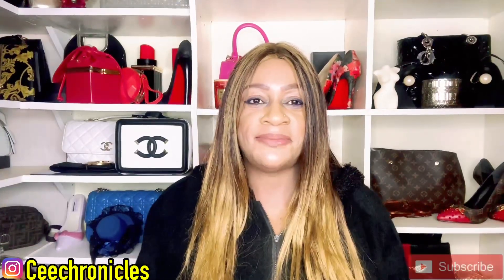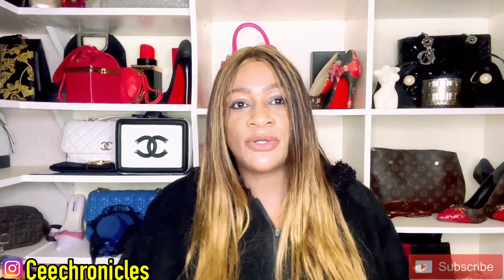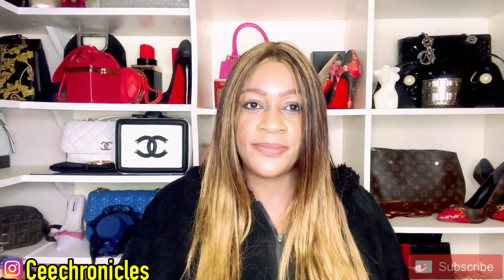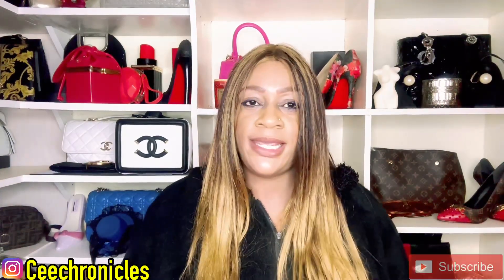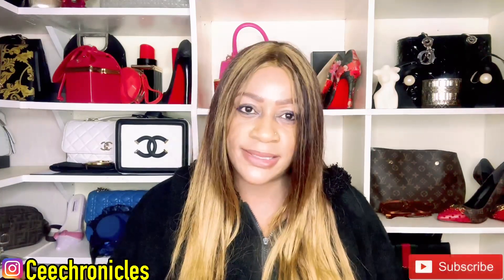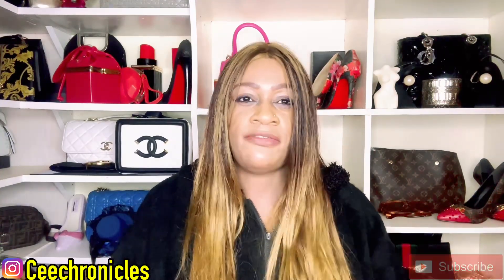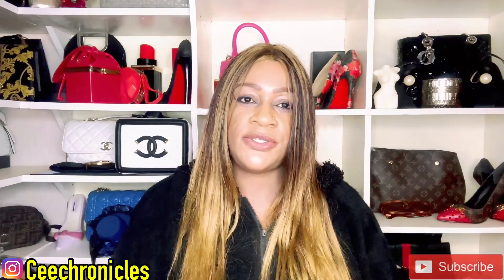Hi everyone, welcome and welcome back to my YouTube channel. My name is C Chronicles and I go by that name on all my social media platforms, so you can check me out on TikTok as well as on Instagram. On this platform I post fragrance-related content weekly and consistently. If that sounds like something that interests you and you haven't joined the family, please consider clicking the red subscribe button. To those returning, thank you so much for the continued support.